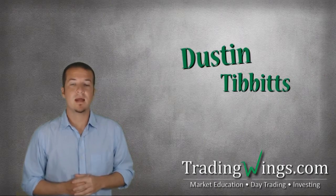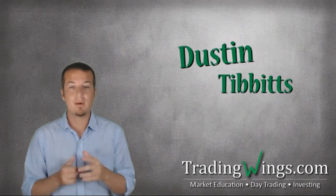Hey, I'm Dustin Tibbetts with TradingWings.com, where we teach you about the markets. Today, I'm going to show you how to get the most out of your TW Investor Membership so you can earn your trading wings like me. Jealous?